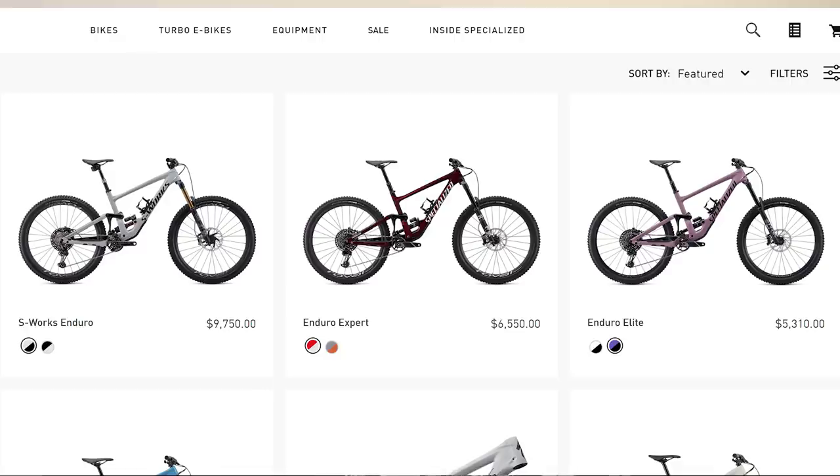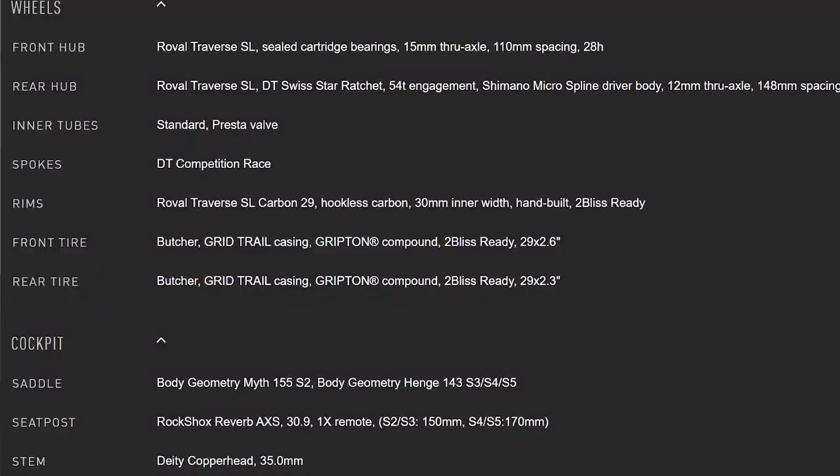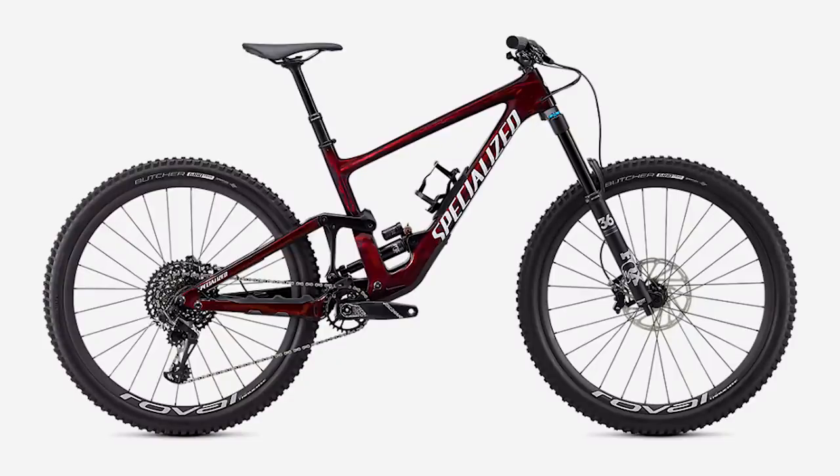The S-Works model — which unfortunately comes in the cooler colors, and color makes you about 15% faster — is $9,750 for an XTR build. After a lot of testing last year I personally felt like XX1 was probably a step ahead of XTR, even though XTR felt really good. You also get some specialized parts on there, but at that price point I'd like to see a little more aftermarket parts. So that build might not be the best bang for buck. You can step down to the $6,550 price point, which I think is the best bang for buck build they have — solid suspension, solid drivetrain, and a really nice package overall.